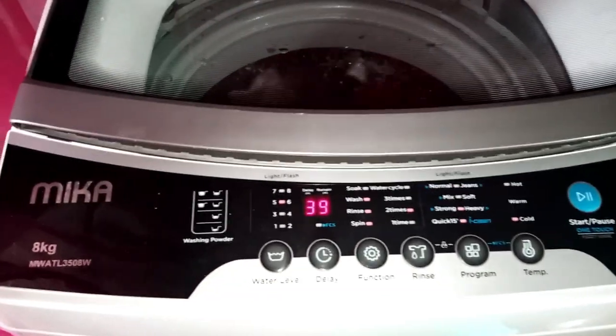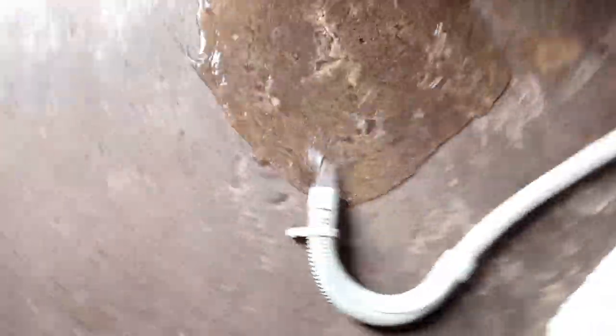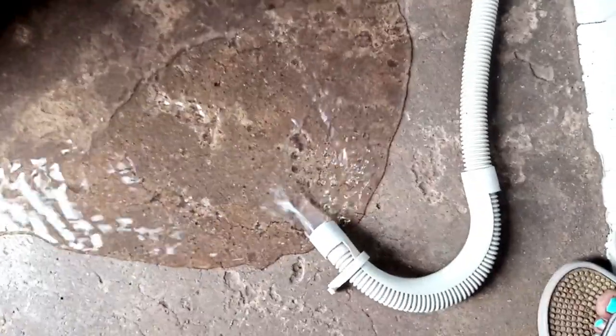The machine is signaling it has finished washing and wants to rinse. Now is the moment I put the drainage pipe on the floor. The reason is it will pop out and water will splash everywhere if I don't manage it carefully. You can see the water coming out is super clean — that's the first water that went down into the under-tank, and it's very clean.